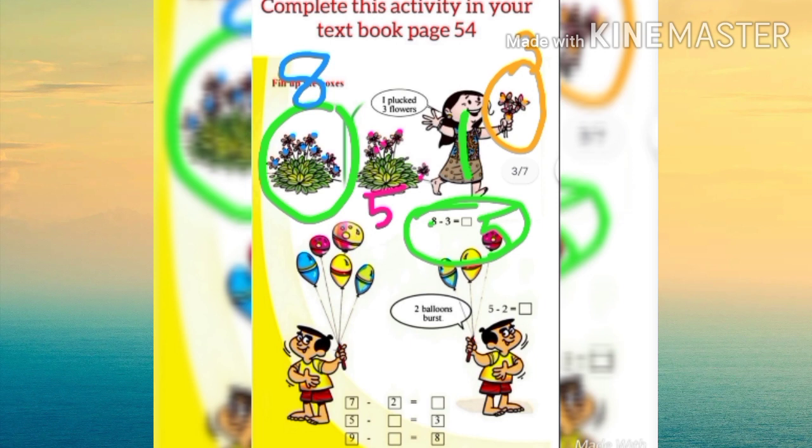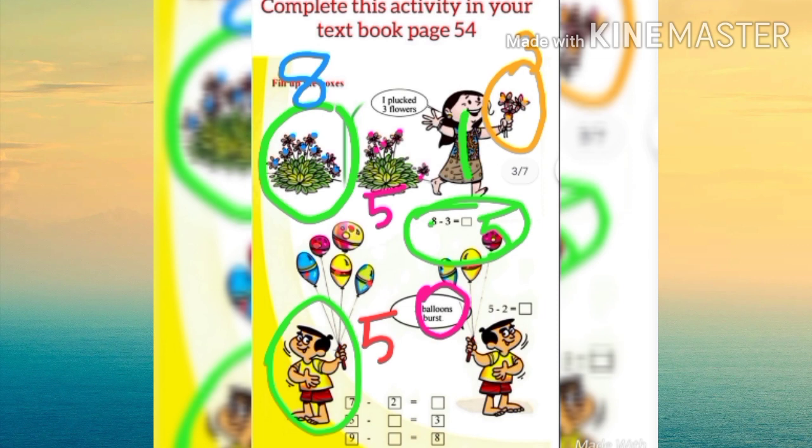Here we can see our Sharath. He has some balloons: one, two, three, four, five — he has five balloons. But two balloons burst. Then how many remain? Yes, only one, two, three — only three balloons. Then all of you complete all these works in your textbook.